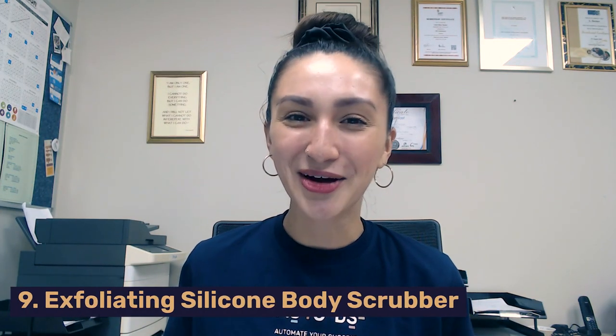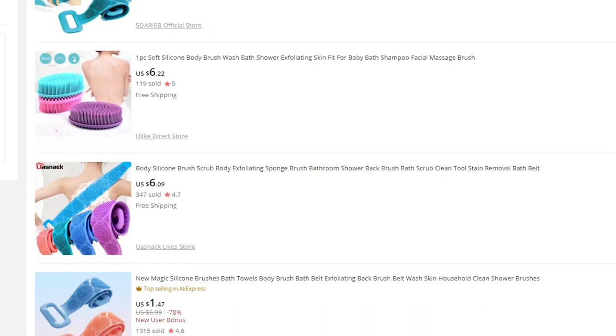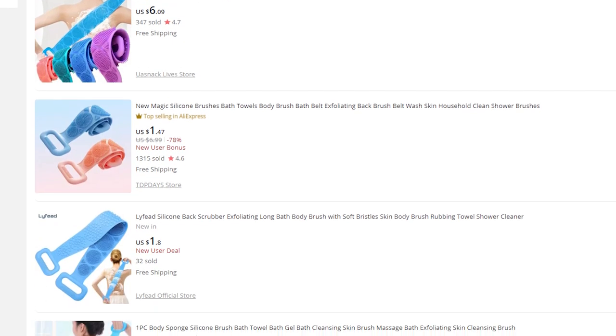The ninth product on our list is the Exfoliating Silicone Body Scrubber. This soft scrubbing product helps exfoliate our skin by removing any dead skin, dirt, or calluses with minimal effort. Its primary purpose is to make bathing fun and enjoyable, and with all these combined features, our customers will definitely fall in love with this product. To increase sales, we should provide a variety of glove design fits so that no matter what the hand size is, everyone can benefit from this product. It is beneficial to bundle this product with other bathing products, such as a bathing sponge, towel, or brushes to increase the average order value.